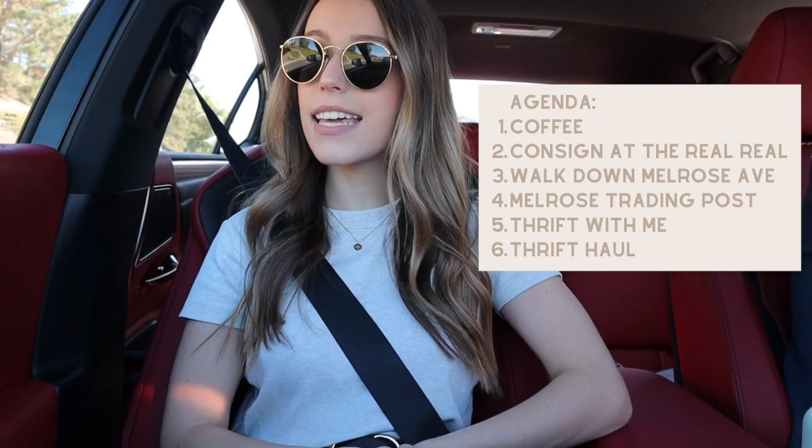We're just gonna drive around LA, hit up some thrift stores, and I'm also going to stop into the RealReal and consign some items because they have a deal going on where you get a free hundred dollar credit when you consign in person at one of their locations. So that is what we are going to be doing this morning.